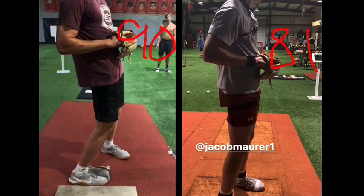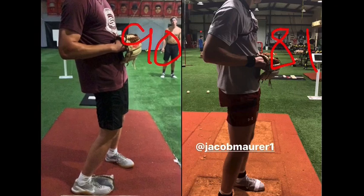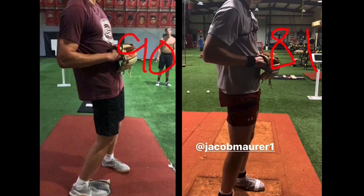Brent Borcio, topvelocity.net. I'm going to do this analysis of Jacob Maurer from camp to six days later when he was 90. He was technically 80 in camp. The same radar had him at 80 at camp and they had him at 90 six days later.